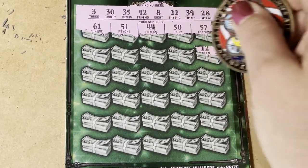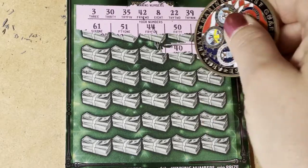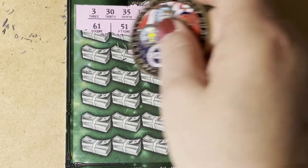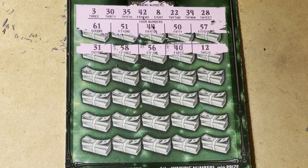Let's go to the next row. We have a 12, a 40, 56, 58, and a 31. We needed that 30.